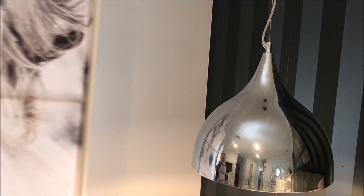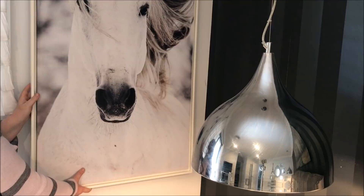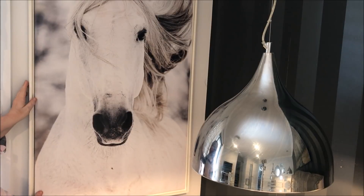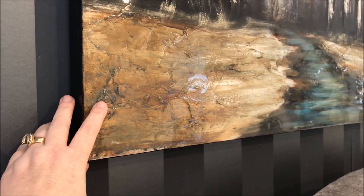I then changed out my artwork and added this beautiful horse print that I picked up from the store Smart Dollar. I then added above my bed this beautiful canvas that I picked up from 1825 Interiors.